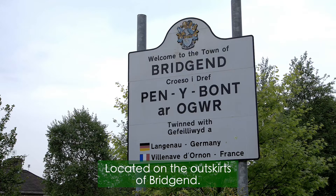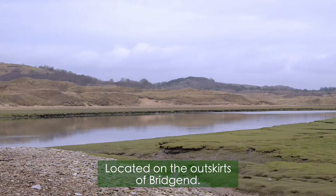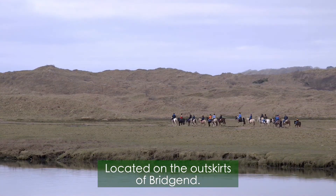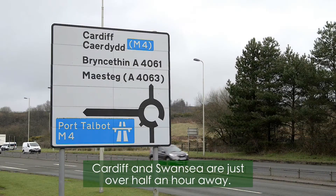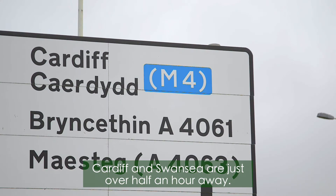Located on the outskirts of Bridgend, Dollar Ruskel is in a perfect location. It is just a short drive from local attractions, including the Merthyr Mawr Sand Dunes, Ogmore by Sea and Coity Castle. Cardiff and Swansea are just over half an hour away on the M4, which means the development is great for commuters.